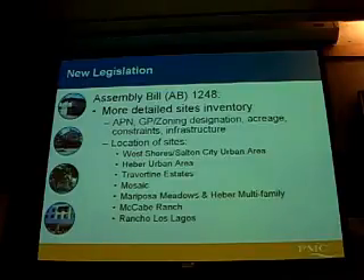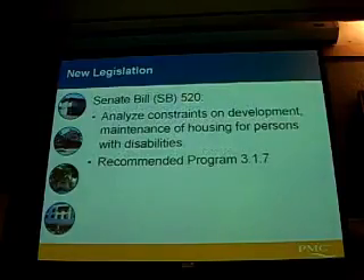We have to show that the county has enough sites that are going to facilitate the development of housing for low-income households, and so that was just an extra piece there. Another new legislation had to do with making sure that there are no constraints to the development of housing for persons with disabilities, and we do have programs that address this in the housing element.